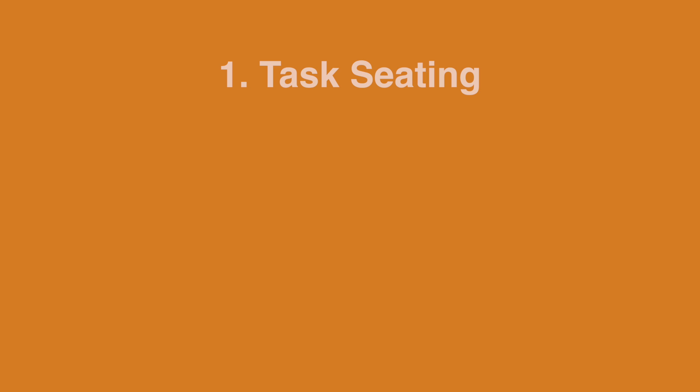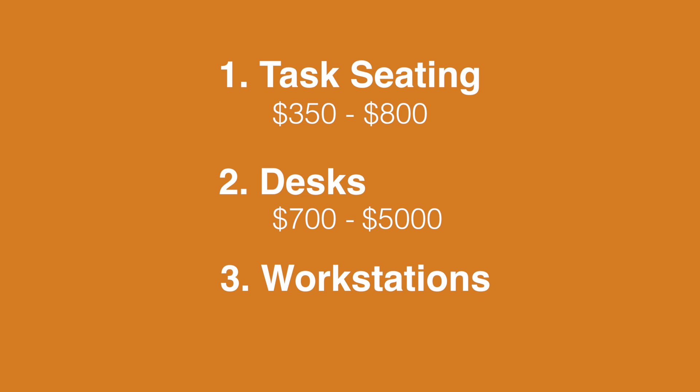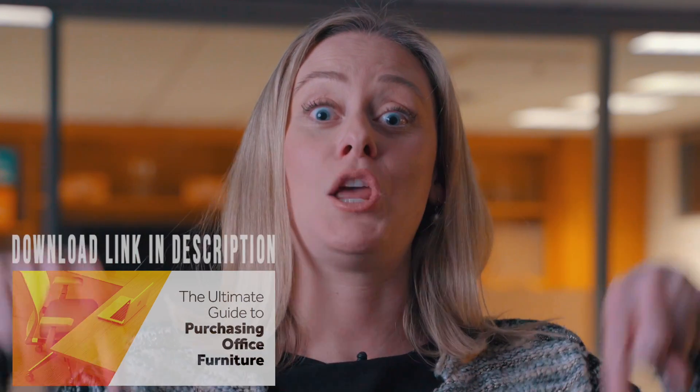To recap: number one, task seating, $350 to $800. Number two, desks, $700 to $5,000. And finally, workstations, $1,200 to $4,000. Now you are armed with all of this information and are one step closer to making your best informed decision for your organization when it comes to purchasing office furniture. If you still want to learn more and get a better understanding of the details broken down in this process, we've created a really great detailed guide for you — you can find it on the link down below.